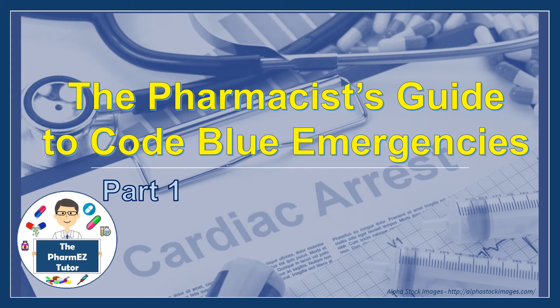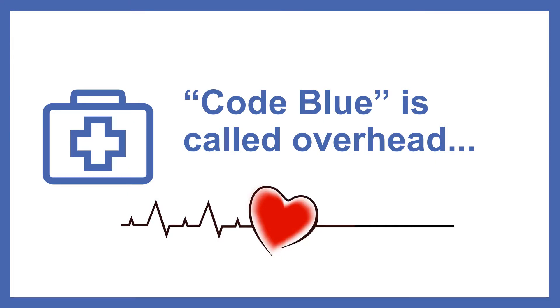The Pharmacist's Guide to Code Blue Emergencies, Part 1. Code blue is announced in the overhead speaker and it sends a jolt through your nervous system. A rush of adrenaline flows as you grab your tote and make your way over to the ICU. What is going to happen next? What will be my role as a pharmacist in charge of the medications?